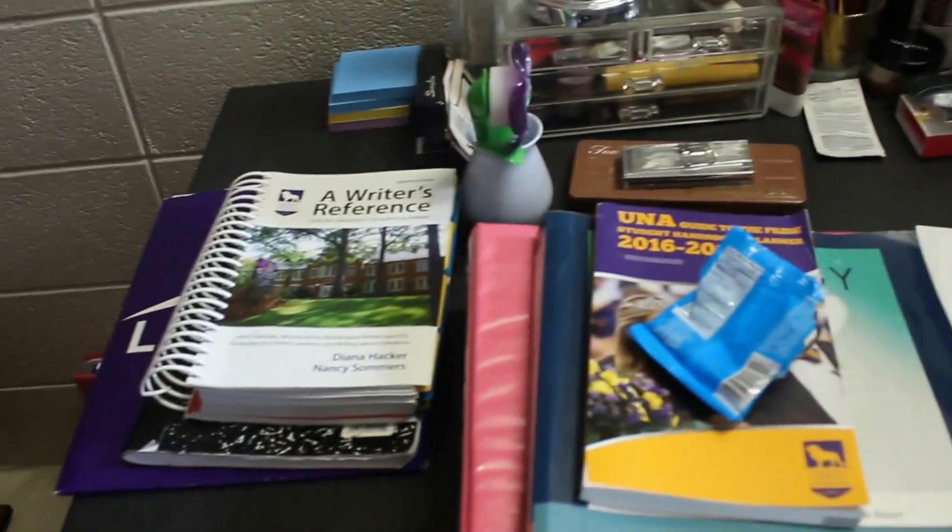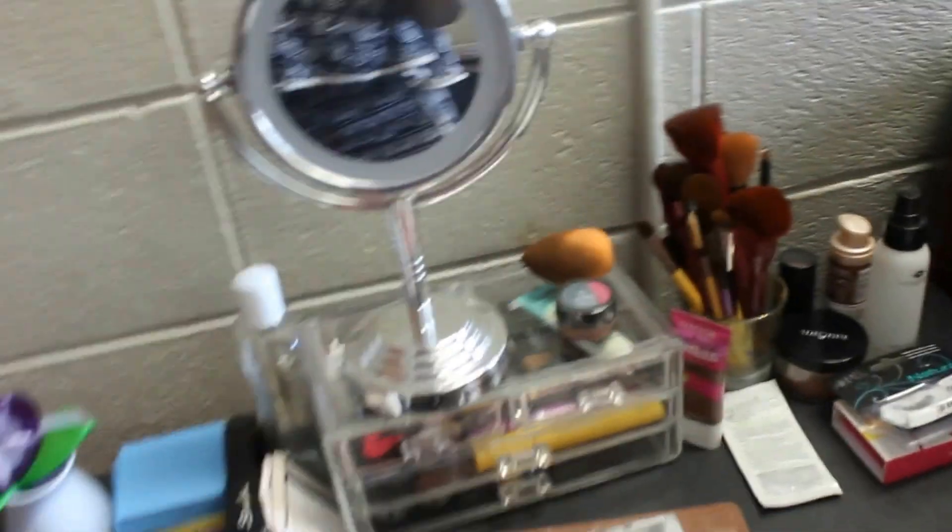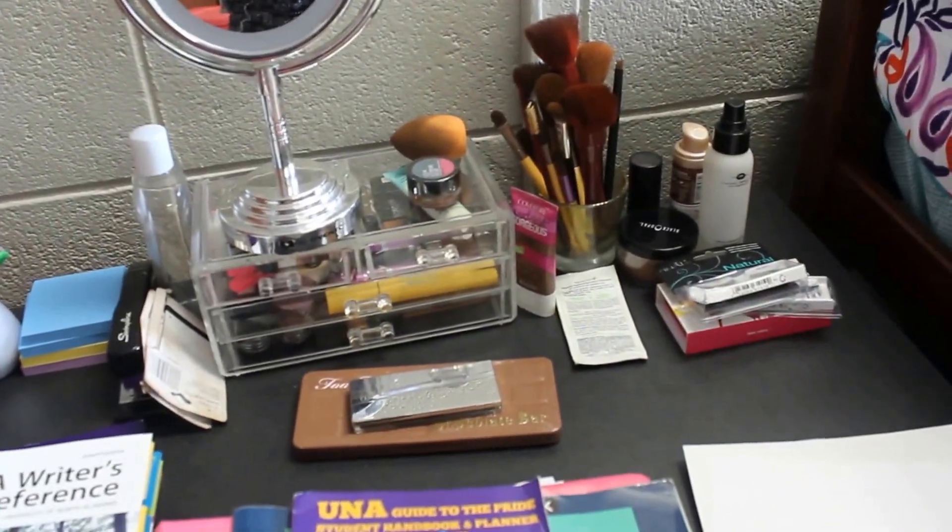I have a lunchbox back there that has some stuff in it. And that's pretty much it for the wardrobe. Moving to the right, I have my desk which has some books and stuff on it because I have a few assignments to do, as well as some of my makeup and my vanity mirror and things like that.